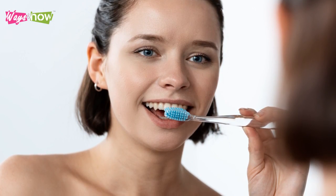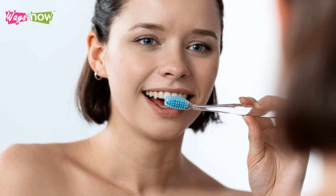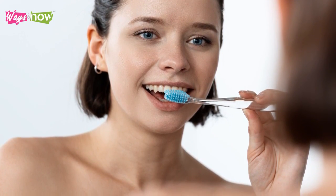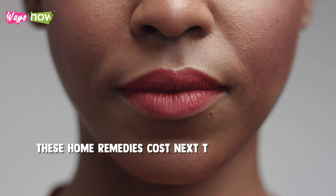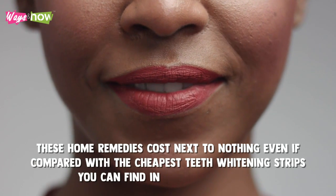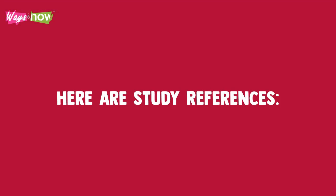Whitening your teeth naturally at home will surely take longer than any in-clinic or chemical procedure. However, it is much safer and more inexpensive. These home remedies cost next to nothing, even compared with the cheapest teeth whitening strips you can find in the market today. So, using these methods, you can enjoy whiter and cleaner-looking teeth without breaking the bank. Here are the study references we used to create this video.